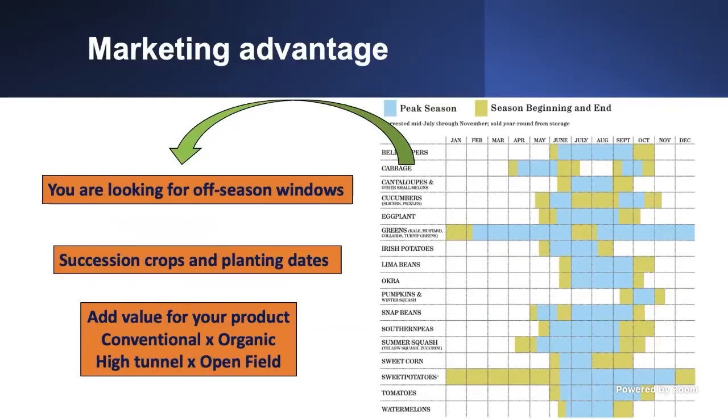On the marketing side, come back to those planting dates from the beginning of this presentation. You are looking for off-season windows. You don't want to harvest high-tunnel bell pepper in June — you want to harvest before June or after November, when you have the best market window. Do a succession of crops and planting dates, diversify your production, and add value through conventional versus organic and high tunnel versus open field. This way you will have a higher profit and optimize the use of your high tunnel.